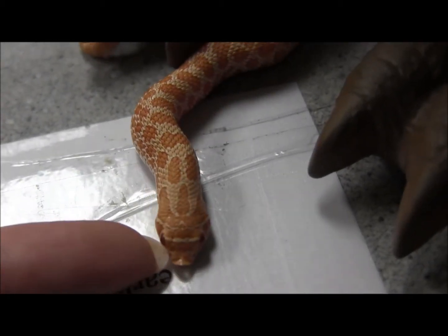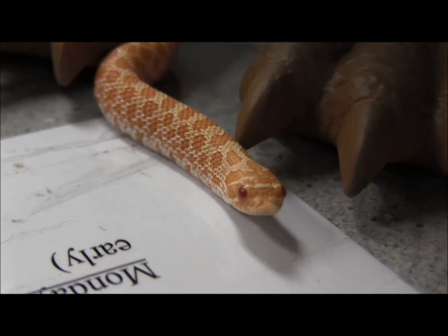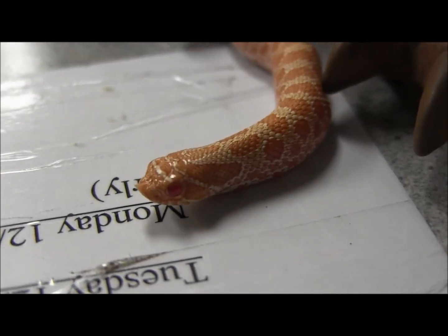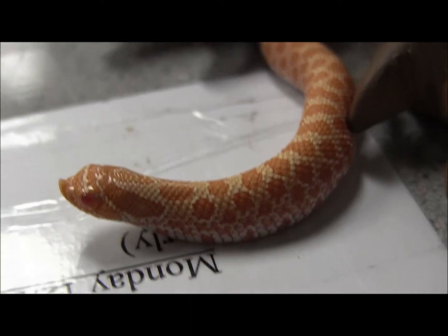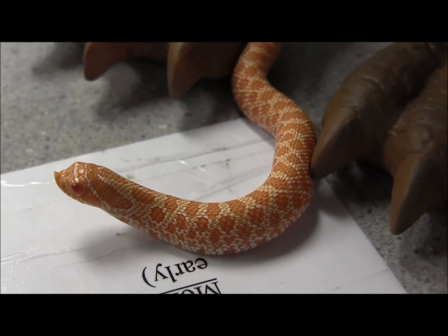Here you can see one of our really awesome little baby albino western hognose snakes. This is an awesome little animal that will make a great pet for somebody looking for the ease of care and the small adult size of the regular western hognoses, but you want something just a little bit more unusual, a little bit prettier to keep as a pet.